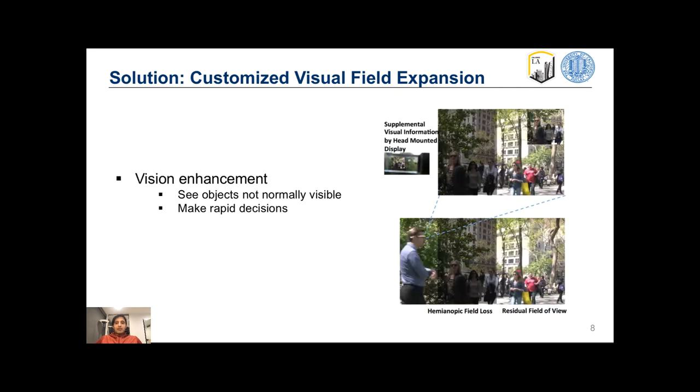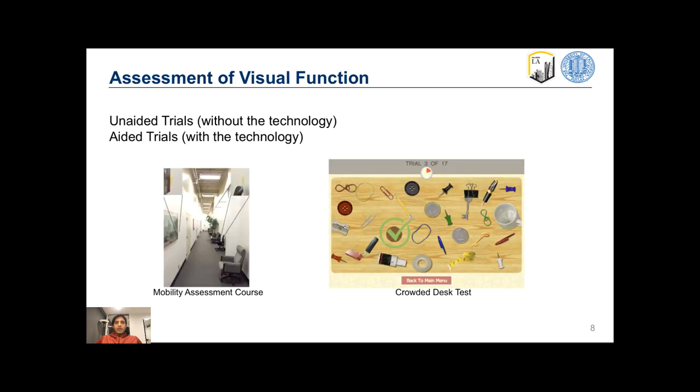This way, patients can avoid bumping into people without having to look away from their usual viewpoints. When needed, patients can magnify the projected image and make rapid decisions without turning their heads. We recruited 10 hemianopic patients and asked them to perform two standard tests in unaided and aided trials: the mobility assessment course for target identification, and the crowded desk test for assessing the visual search function.